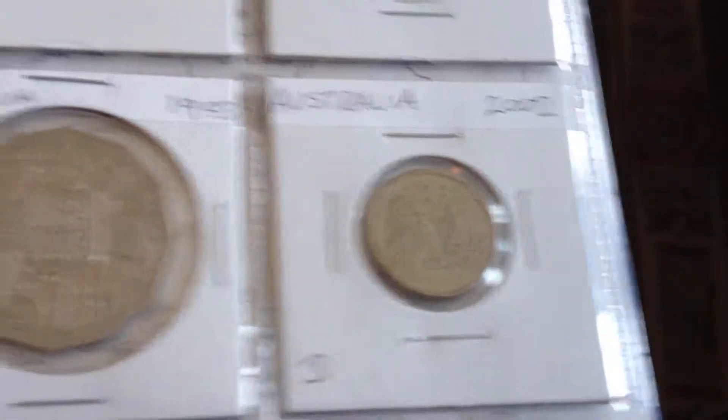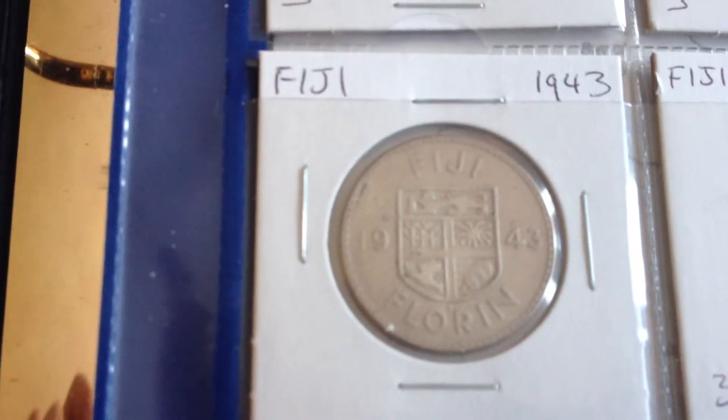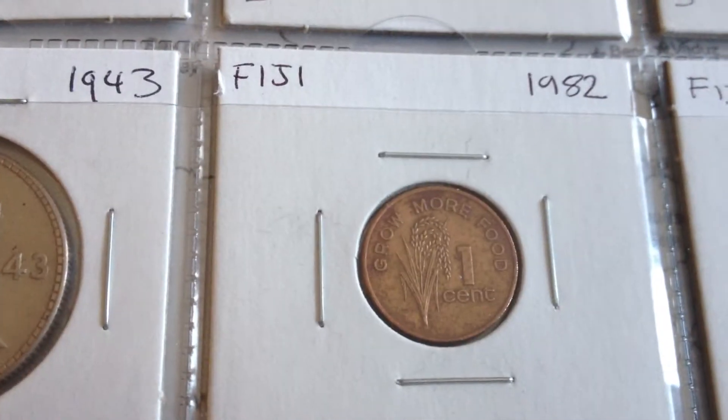So a $2 coin from Australia. And now we're on to Fiji - this is a silver coin, florin, 1943. Another Fiji coin, it says 'grow more food' on it. I don't know if you can see that clearly, but there you go.